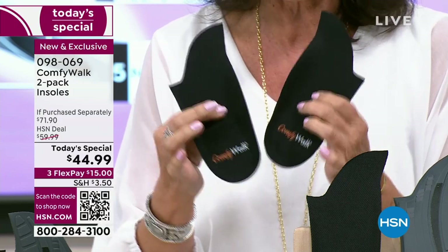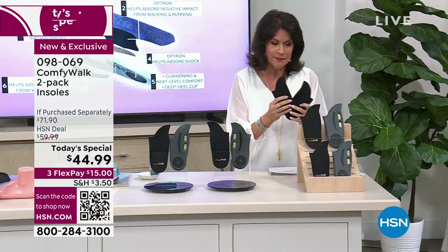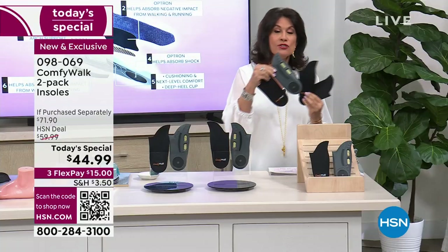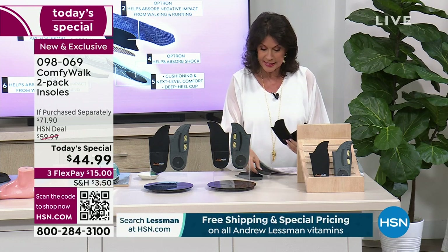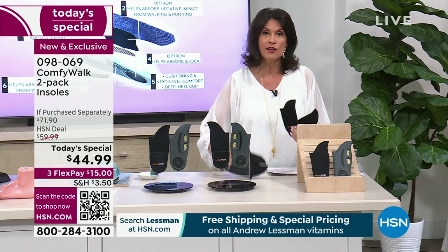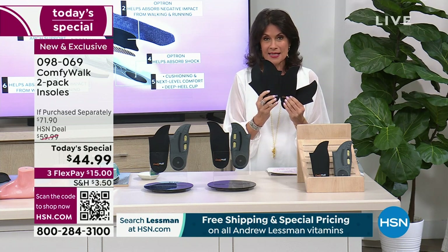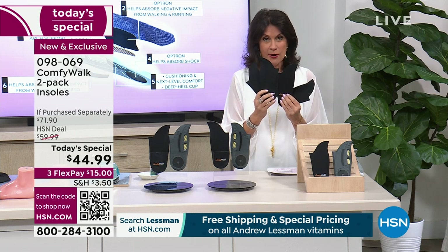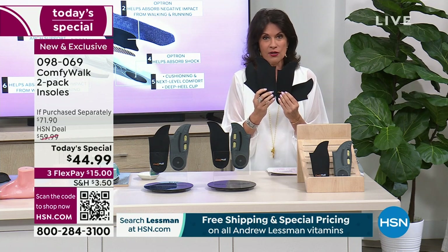We are so hard on our feet — if your feet hurt, everything hurts. For the first time ever, we're giving you not one but two complete sets of your Comfy Walks. Both pairs are coming for $44.99. It is an incredible buy because if you shop around you will find the retail price is much more expensive.